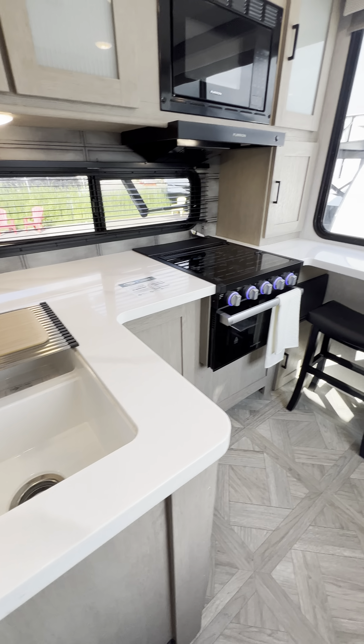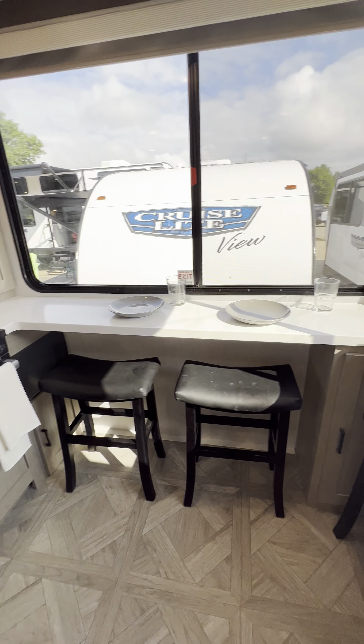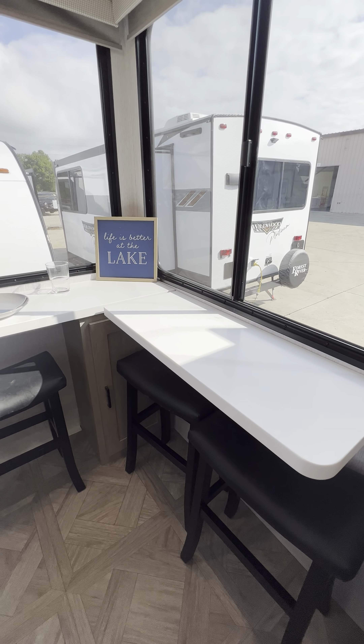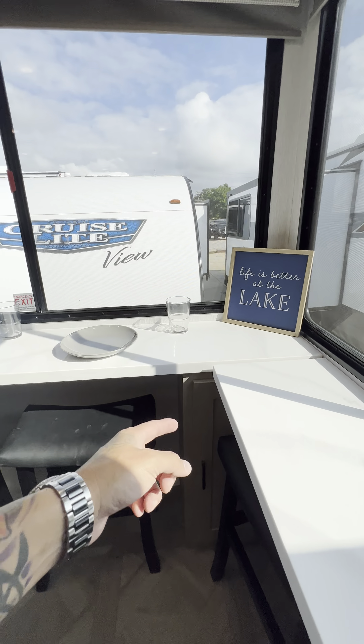Solid surface countertops. Oh man, this is so nice. This one even flips down — you can make that your little desk area, and there's storage behind there.